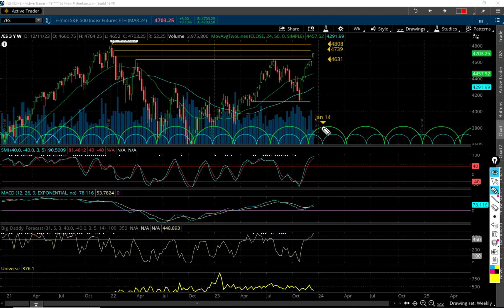We've got this January 14th cycle low. You can see the 47.39 line right there, which we could easily reach — we're at 47.03. Take a look at this: 90 on the SMI. Is that high for the weekly? Yeah, it's very high. This is way, way up here in the nosebleed section.